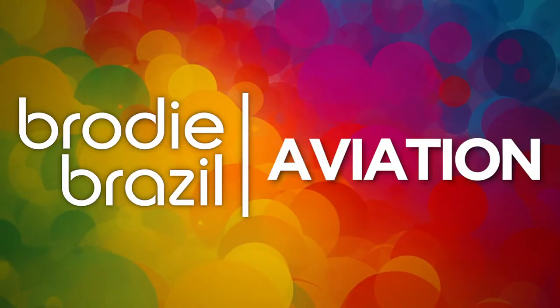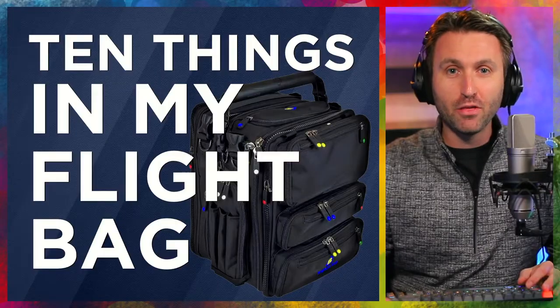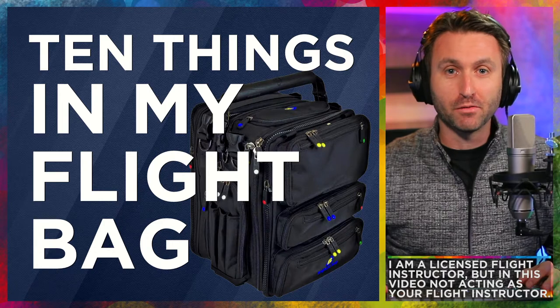Here's Brody Brazil. In this video, it's all about your personal pilot possessions. That's right, 10 things I like to keep in my flight bag.